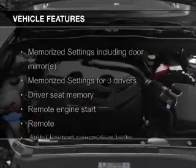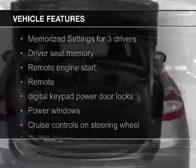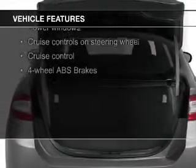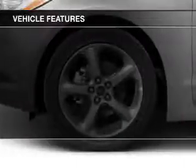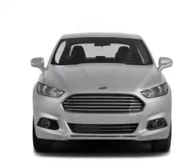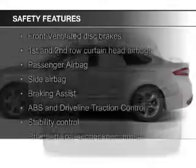The features include a turbocharger, a sunroof, electric trunk, heated steering wheel, push-button start, leather seats, heated seats, Bluetooth connectivity, Ford Sync, voice activation, and Sirius XM satellite radio.